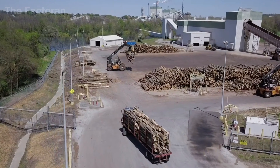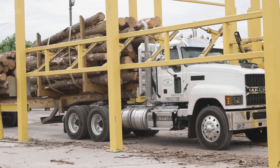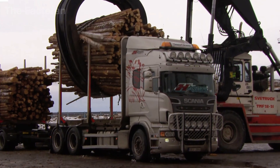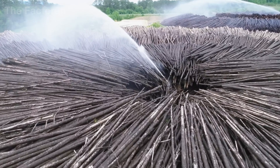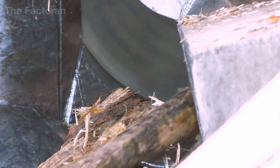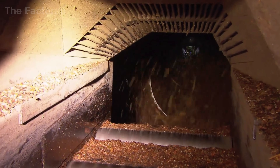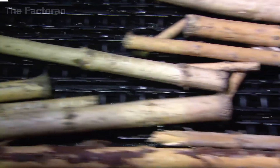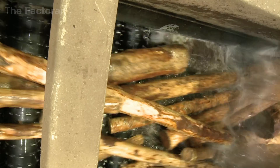After being received, the logs are fed directly into debarking machines, where the entire outer bark is removed. This layer contains a high concentration of impurities and substances such as tannins, which are not suitable for paper production. Inside the machine, the logs continuously collide with one another and with the inner walls of the drum. Through this constant impact and friction, the bark is gradually loosened and stripped away — a process that typically takes about 20 minutes. The removed bark is not discarded; it is collected and reused as biomass fuel, generating steam that powers parts of the very same production line.